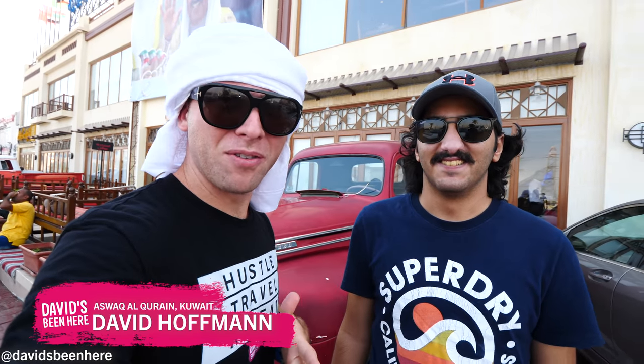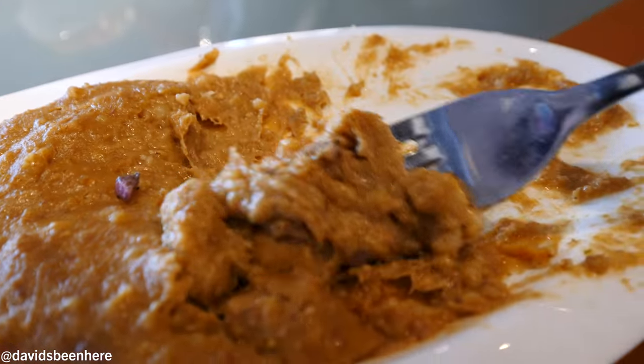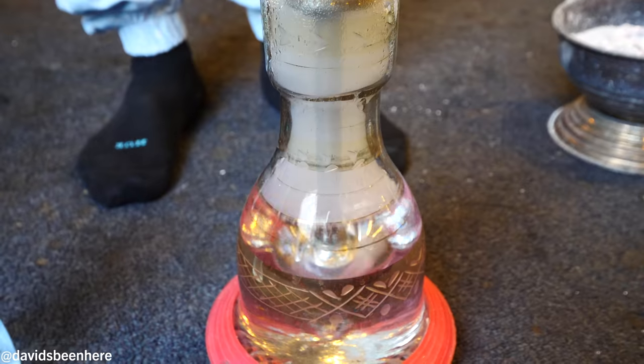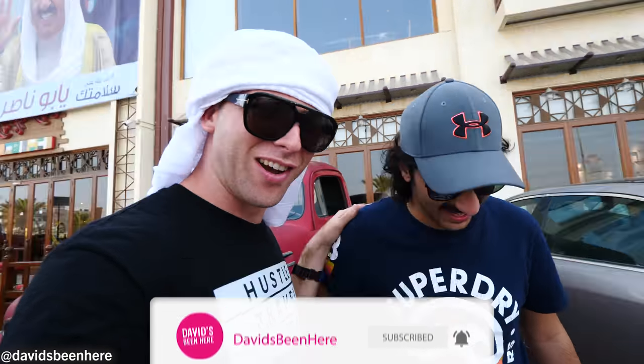Good afternoon, everyone. This is David Hoffman from David's Been Here, here in rainy Kuwait. I'm here with my friend Yosef from Local Tours Kuwait, and today we're gonna try some traditional Kuwaiti cuisine. I cannot wait — I'm super excited, I've never tried it before. Then after this we're gonna try some shisha, have some coffee, and explore more of Kuwait. Let's go.